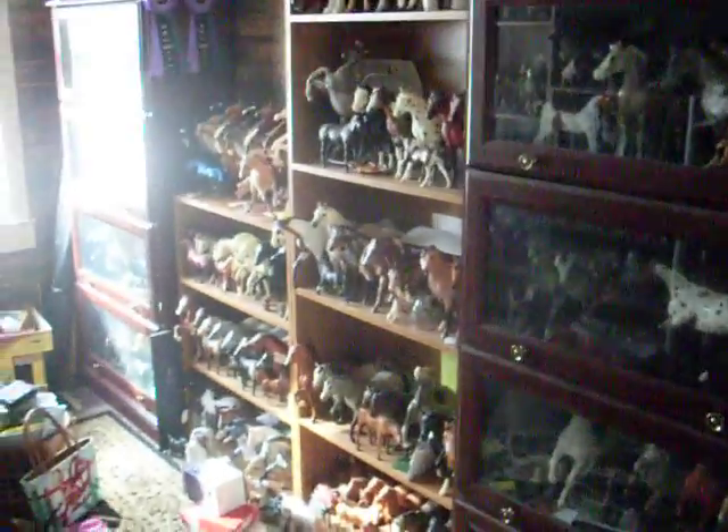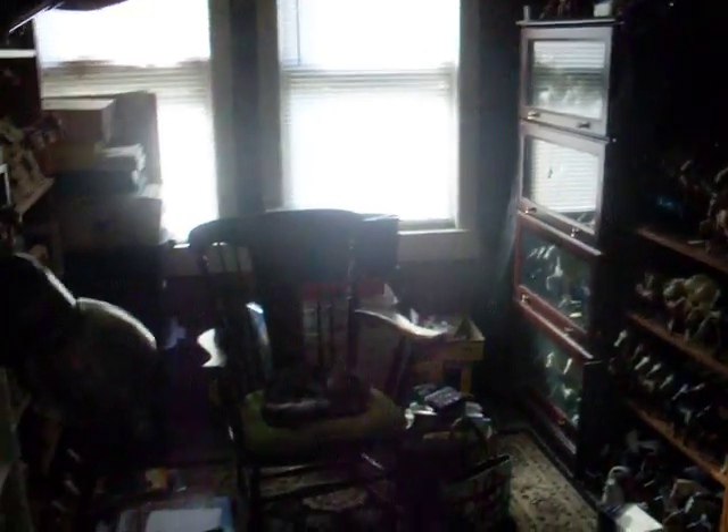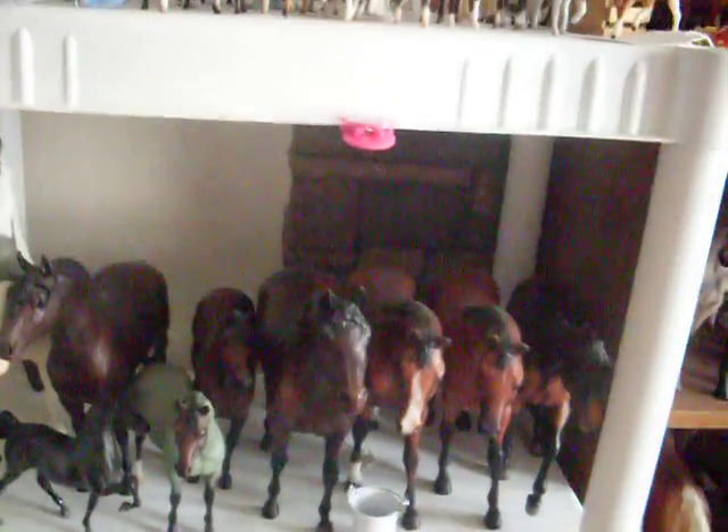Hey everyone. I told you I'd make a video for my whole collection — all my Breyers and stuff — for like two years now, or a year and a half, whatever it's been. I finally got a chance to do it, so here's my whole collection. This is going to be kind of fast, but I just want to get done and show you guys everything.